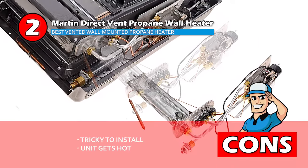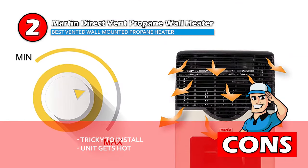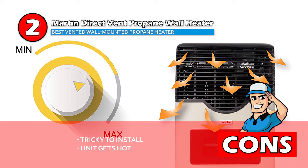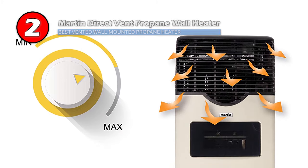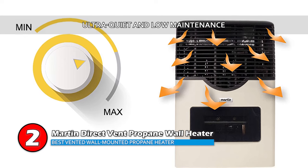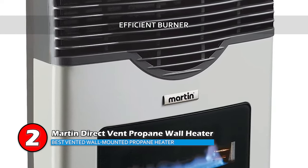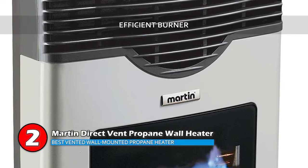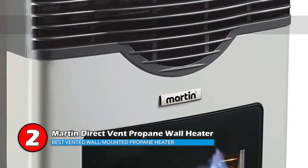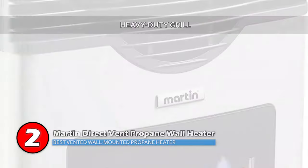However, it is tricky to install if you don't already have the venting installed, and the unit gets hot, making it unsuitable for those with pets and small children. Bottom line: this unit is an ultra-quiet propane gas heater which requires very little maintenance. You can enjoy the exquisite blue flame produced by the efficient burner through the glass ceramic window. It has a heavy-duty grill constructed with die-cast aluminum, which ensures safety.